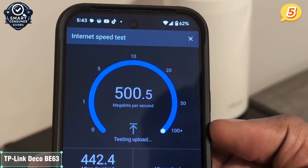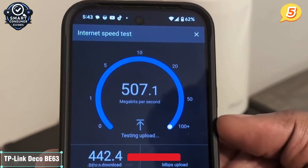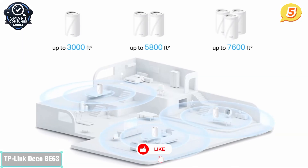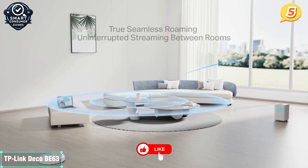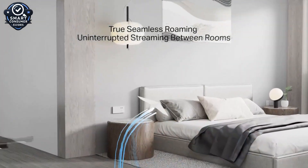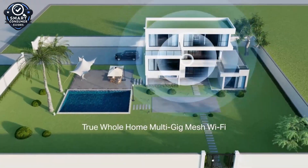Of course, you don't get every bell and whistle of the higher-end models. But for users looking for a cost-effective gateway into Wi-Fi 7, the BE63 hits that sweet spot. If you want faster speeds, better stability, and a future-ready mesh system at a price that won't make your wallet cry, the Deco BE63 is a great place to start. It's perfect for smaller households or apartments with high-speed internet plans.